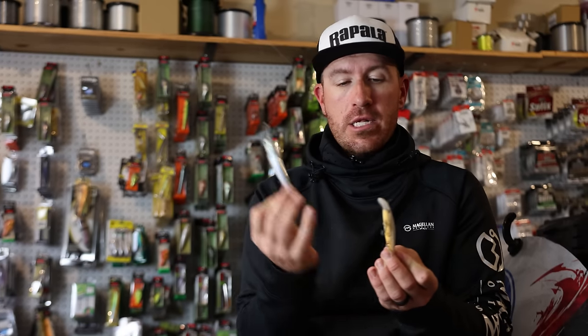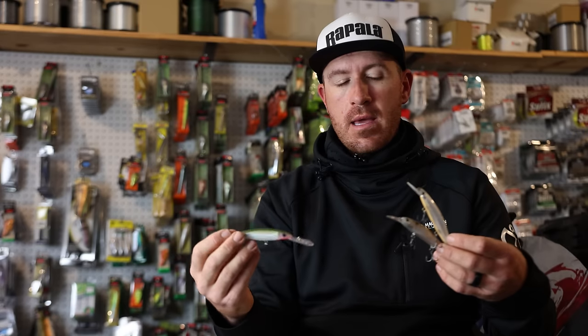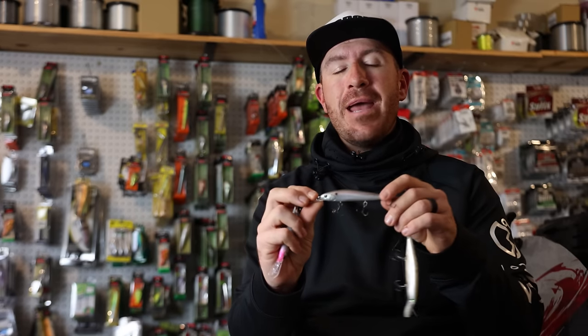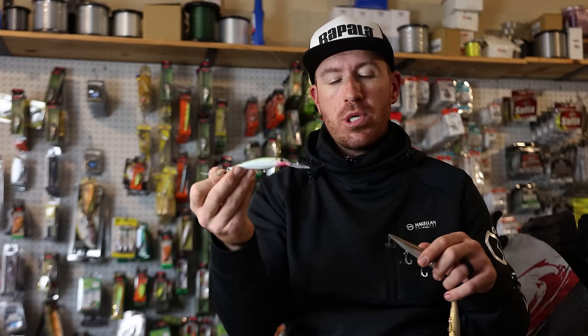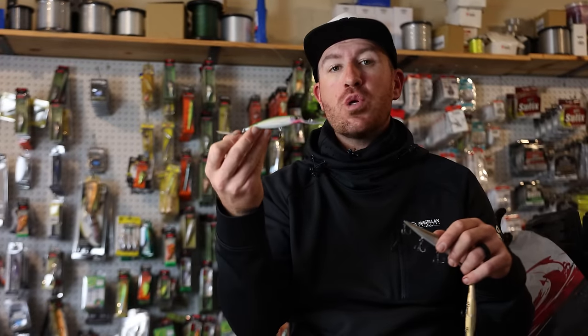As far as the deeper jerkbaits — this is a Shad Wrap Deep, and there's also the old school Extra Deep. I've caught a lot of bass on this one. A deeper-running jerkbait is really good when you're trying to get down into a deeper zone. I will upgrade my hooks toward slow-sinking, making sure I'm not on the bottom or snagging stuff off the bottom. If you're throwing a deeper jerkbait and hitting too much bottom content, you probably want to switch to a shallow-running jerkbait.